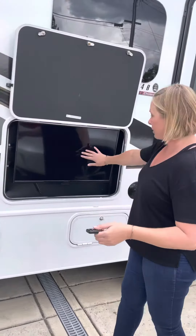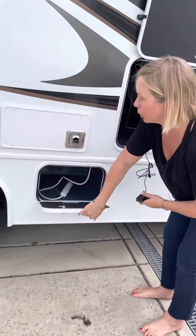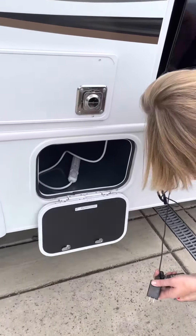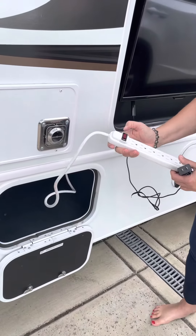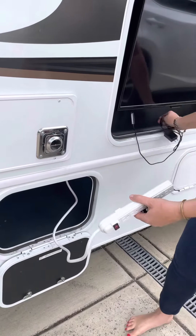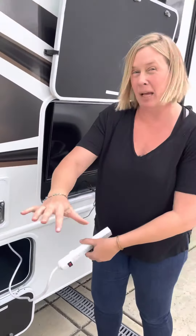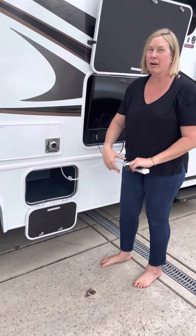The outside TV is here. There's a plug here for the Roku, and we have a power strip here — we plug the Roku into this power strip. We also have the folding table out here, and we put our coffee maker, toaster, and kettle out here and plug them into this as well.